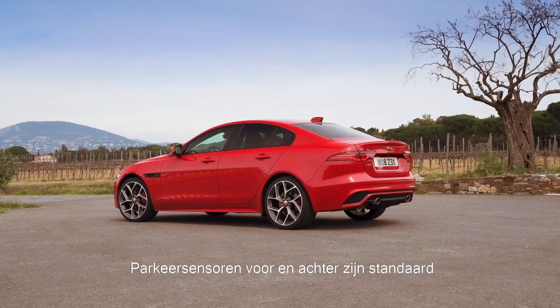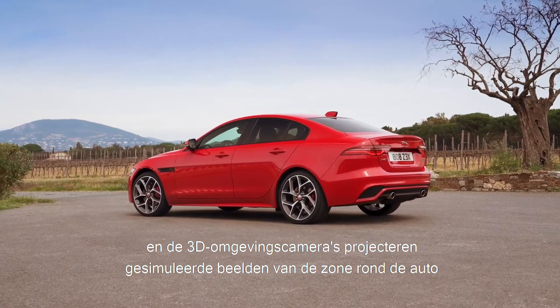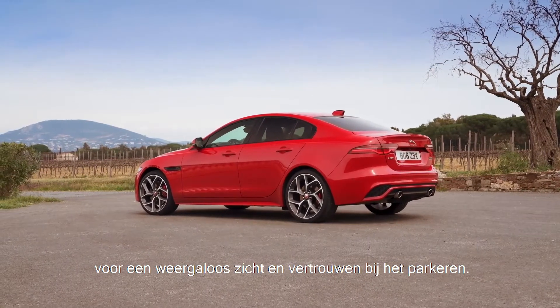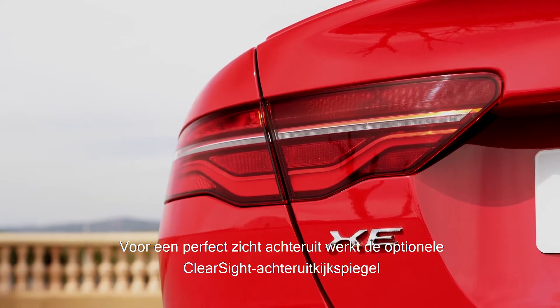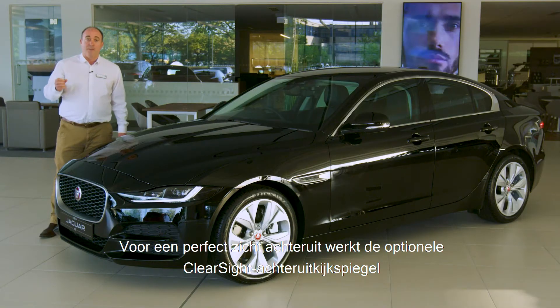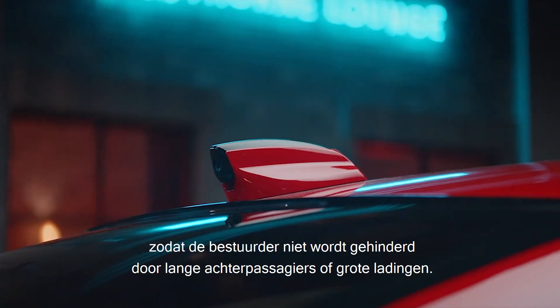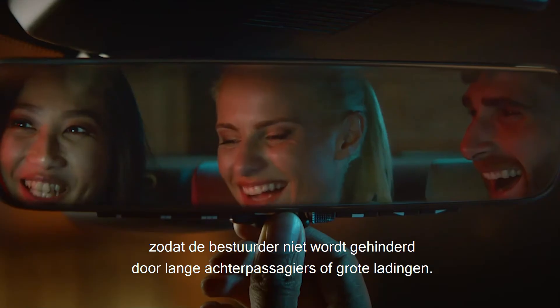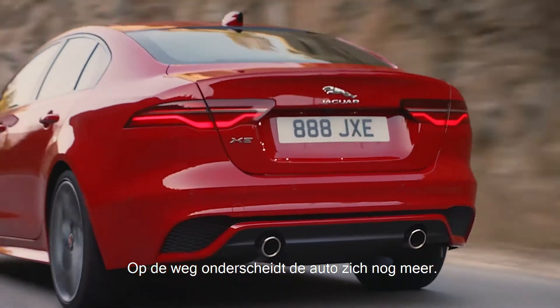Front and rear parking sensors are standard, and 3D surround cameras provide simulated views around the vehicle for unrivalled visibility and confidence when manoeuvring. For the ultimate in visibility, the optional ClearSight rear-view mirror uses a camera mounted on the rooftop antenna to give a perfect view that will not be obscured by tall passengers or large loads.